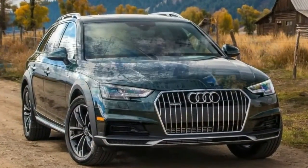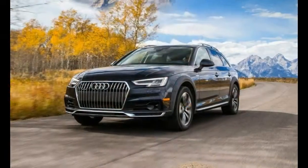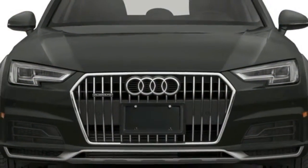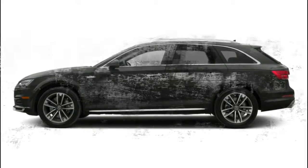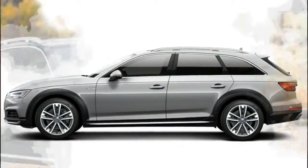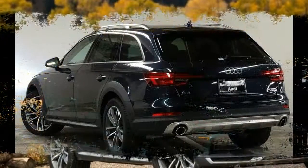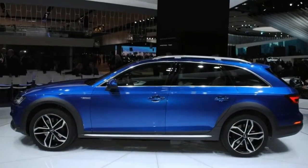2018 Audi A4 Allroad pricing and specs. Compare A4 Allroad trims and trim families to see the differences in prices and features. The 2.0T Premium trim has an MSRP of $44,500.